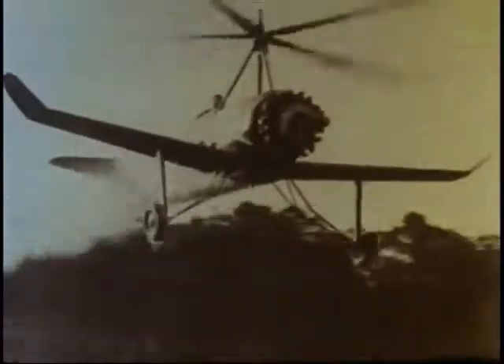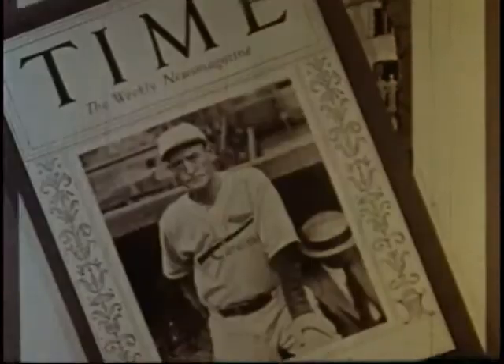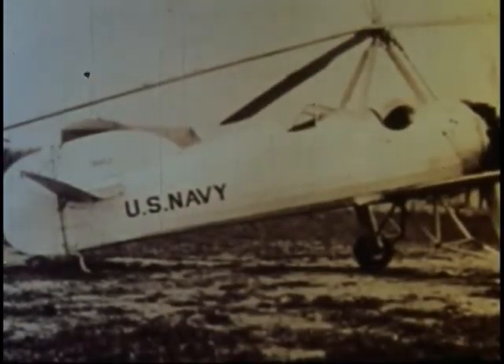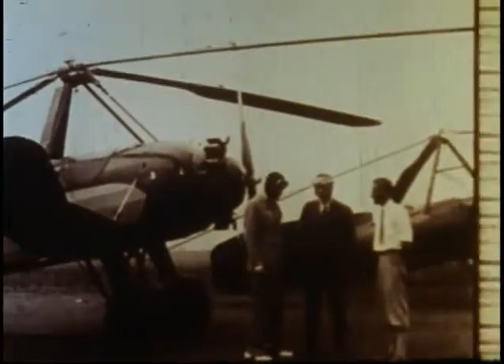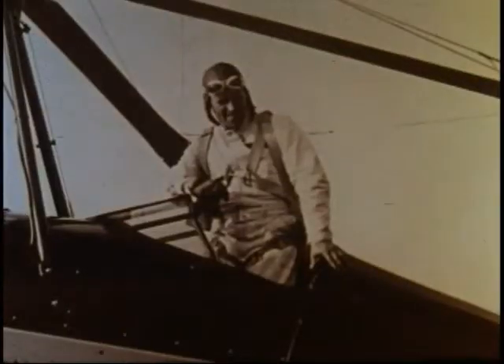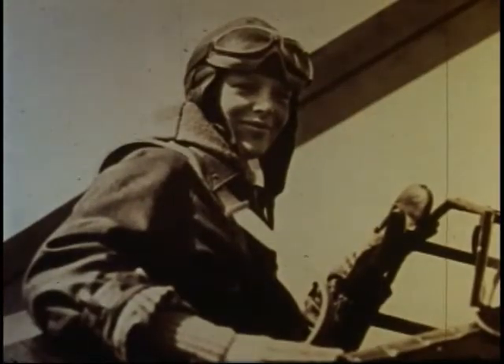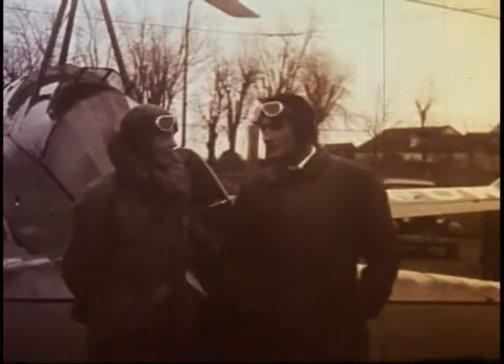In crop dusting, the Autogyro was able to fly slowly at low levels while rotor turbulence stirred up plant foliage, permitting treatment of the underside of leaves where insects often find protection. The Autogyro was rapidly receiving worldwide recognition. It attracted the attention of the Navy and Marines because of its potential over conventional airplanes. Leading personalities who were enthusiastic supporters included Frank Hawkes, respected inventor Thomas Edison, and Amelia Earhart, who set an altitude record of 18,415 feet with the PCA-2 Autogyro over Willow Grove Airport.